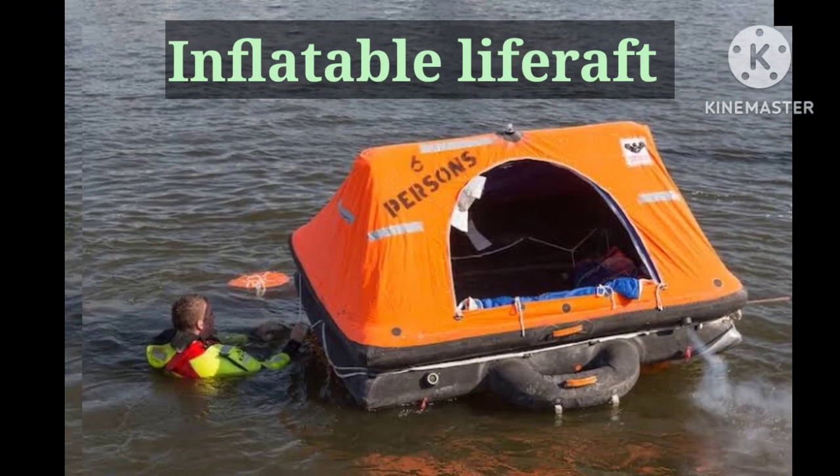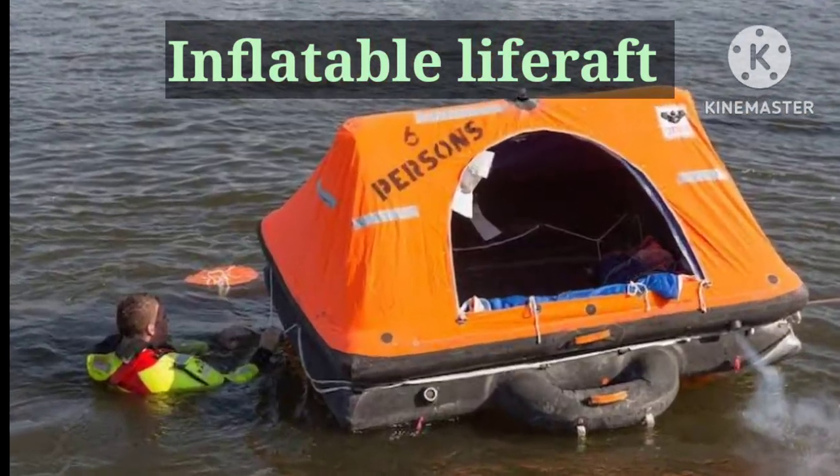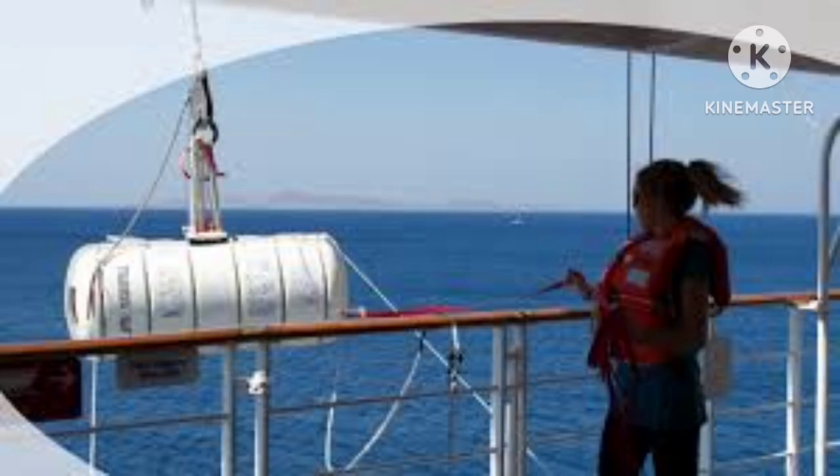Number one is the life raft and inflatable buoyant apparatus. These are the secondary means of life-saving equipment on a ship. Inflation of life rafts is done with carbon dioxide from the storage cylinder packed within the raft inside a container. They may be launched via davit cradles or free-fall racks. Life rafts are launched usually from a single davit.